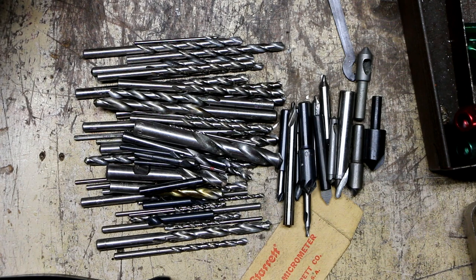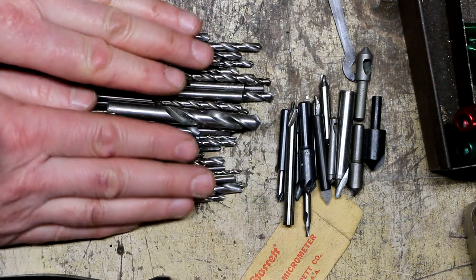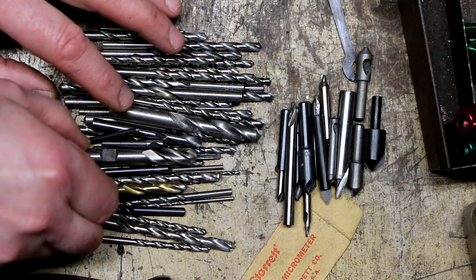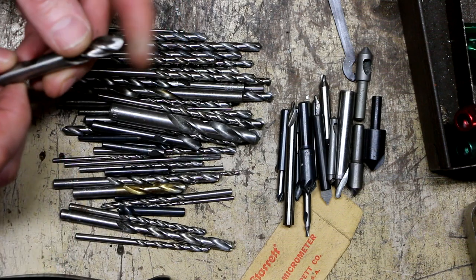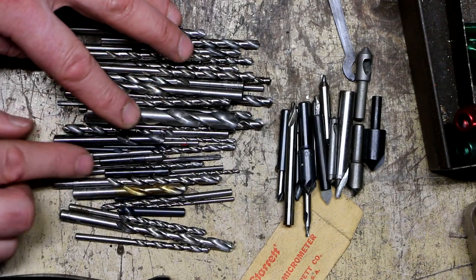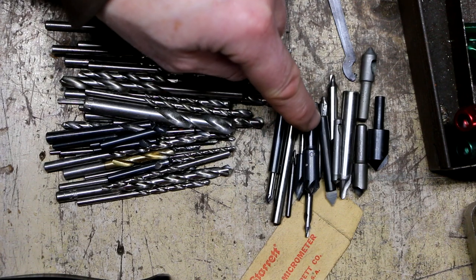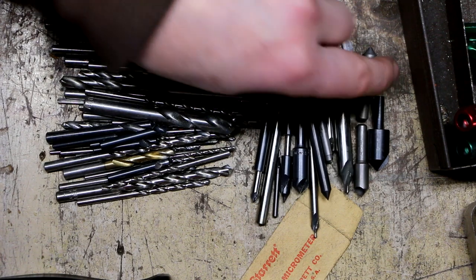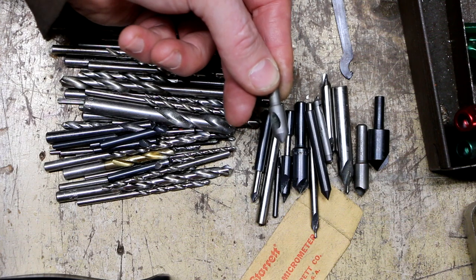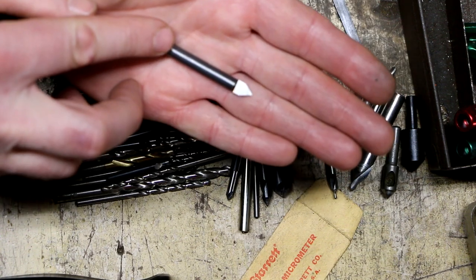There's one box with stuff in the bottom I haven't picked out yet, so we might add to these totals. For the most part, this is pretty much all of the drill bits — there's some good ones, a lot of short stub drill bits, which are handy to have. Some really really small stub drills as well. Over here I've got all of the center drills, plus some countersinks — some of those Weldon-style zero-clearance countersinks. This little one right here is solid carbide.